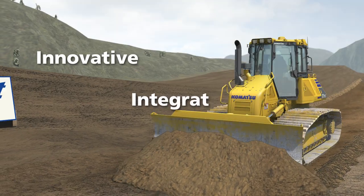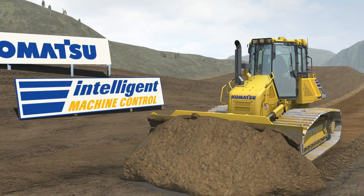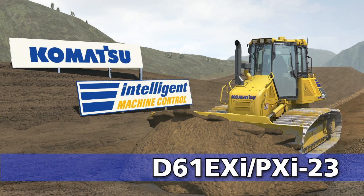Innovative. Integrated. Intelligent. Komatsu's revolutionary D61EXI and PXI-23 Intelligent Machine Control Dozer.